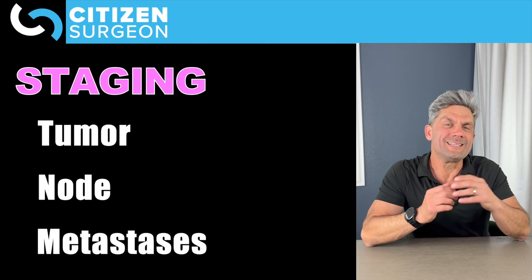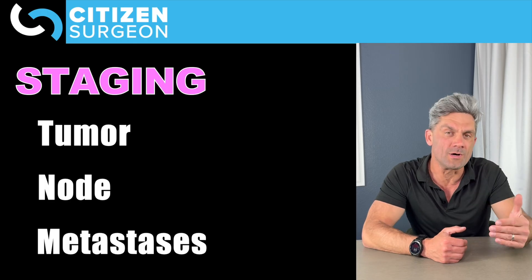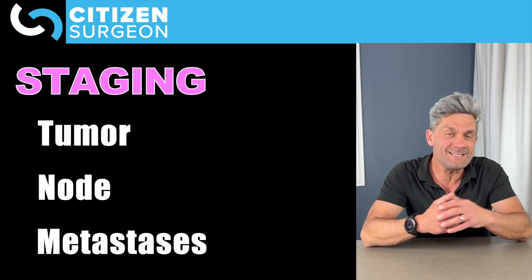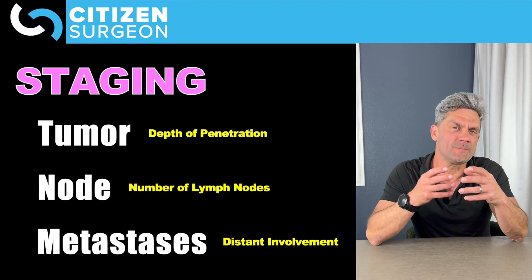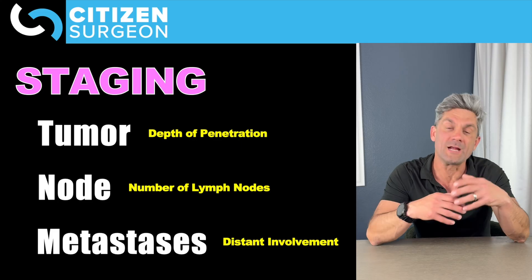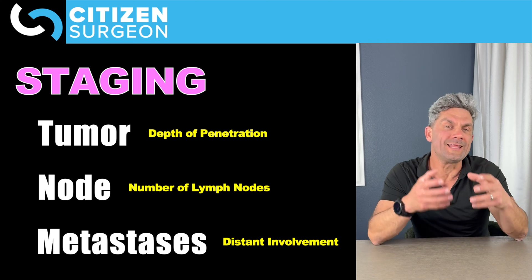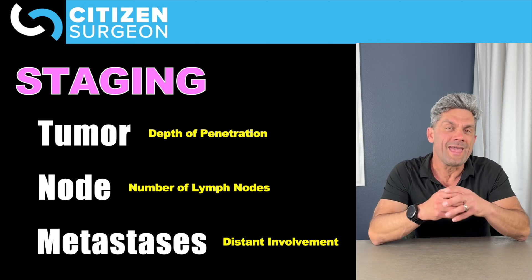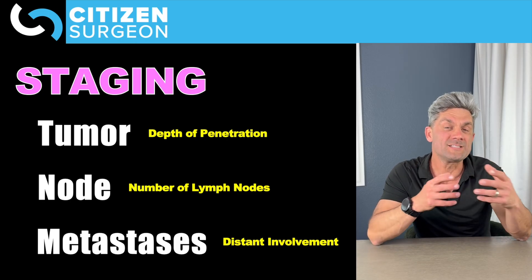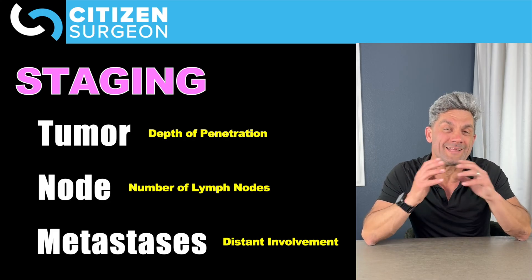For a lot of cancers, we use the TNM staging system. T stands for tumor, N stands for node, and M stands for metastasis. With the T stage, how deep does that cancer penetrate into the colon or the rectal wall? With N, how many regional lymph nodes are involved? And with M, do we have distant metastases, or in the case of colon and rectal cancer, do we have peritoneal carcinomatosis or peritoneal involvement?